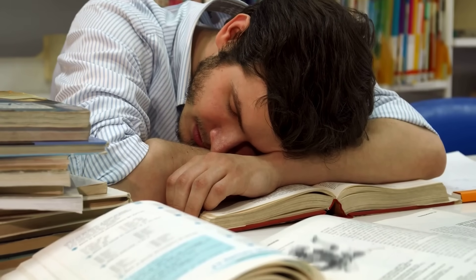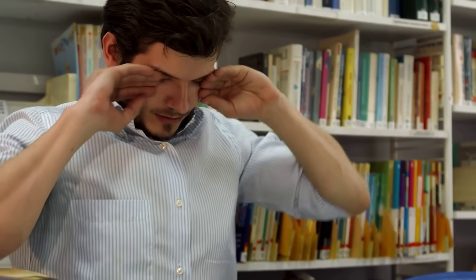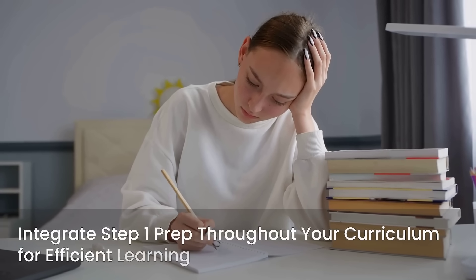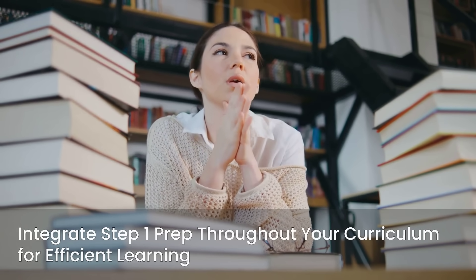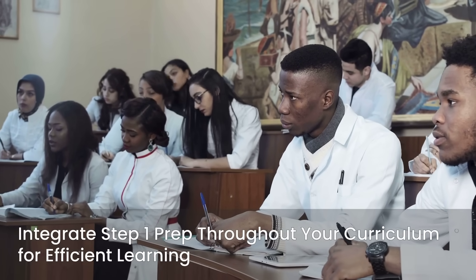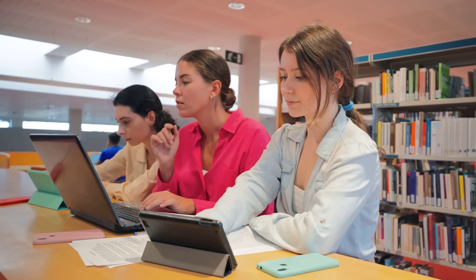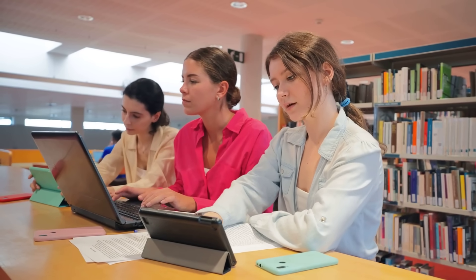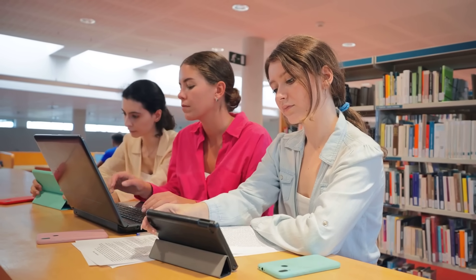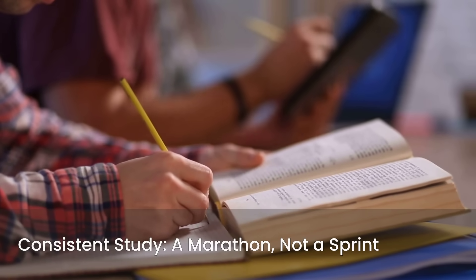Now let's talk about how to actually study for this beast. One of the most critical pieces of advice is to start early and maintain consistent study habits. This is not an exam you can cram for effectively — avoid the temptation to cram everything into the last few weeks or months. The sheer volume of information makes this approach incredibly inefficient and stressful. Instead, integrate Step 1 preparation throughout your medical school curriculum. Ideally, you should begin studying for Step 1 early in medical school, perhaps even during your first year. This allows you to build a strong foundation gradually, rather than trying to learn everything from scratch during dedicated study time. Consistent, focused study over a long period is far more effective than intense sporadic bursts.